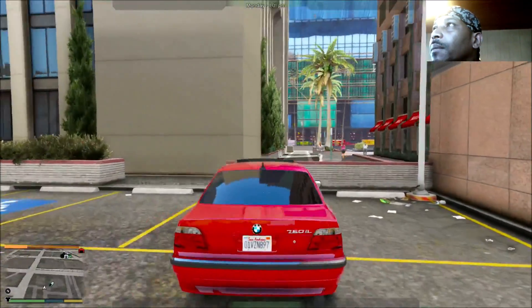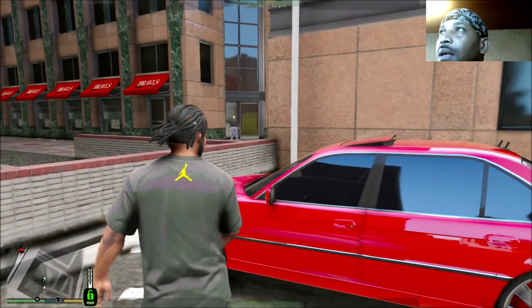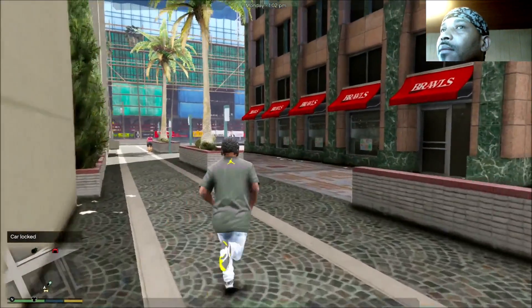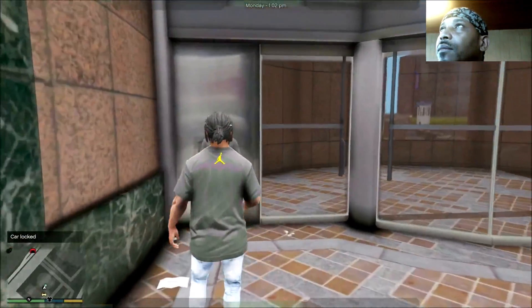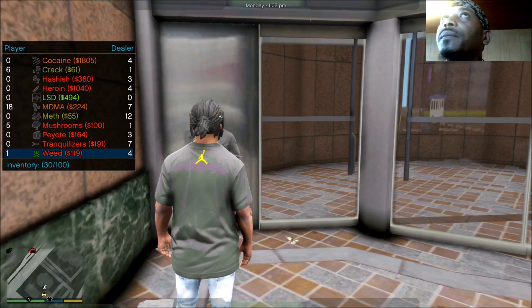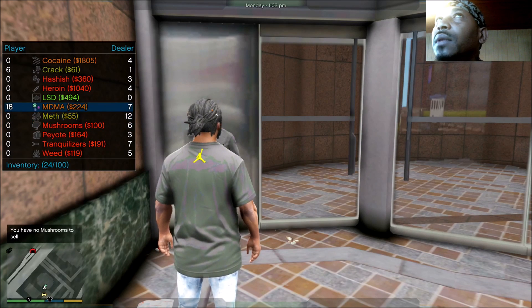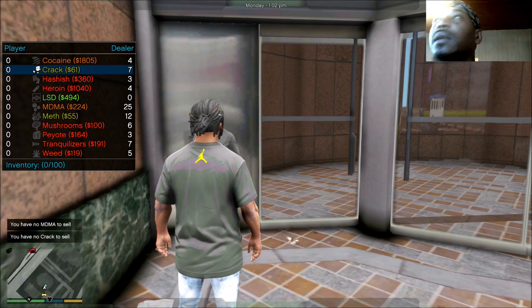Okay we're pulling up. I don't know why my car saving ain't working so we'll just do it with this — we can't lose the BMW. See what this guy is working with. Okay we can sell that one weed, we can sell the five mushrooms, we can sell that MDMA too. Get this bread. Okay we can sell these six cracks. He really ain't got nothing new.